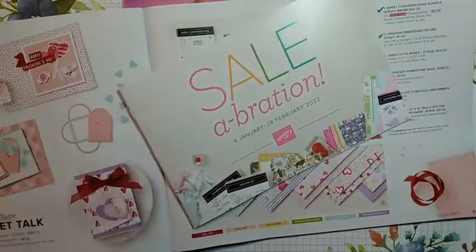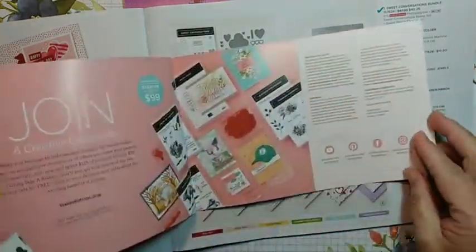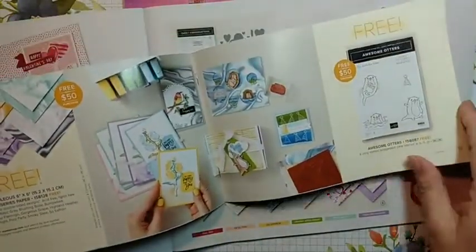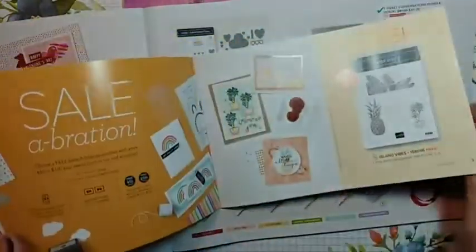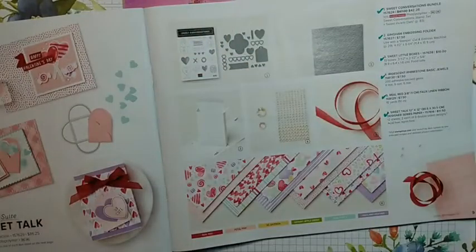Saleabration is when you can earn free products. For every $50 you spend, you can earn free stuff. If you have a workshop, you can get extra goodies, so it's a whole lot of fun in January and February with Stampin' Up. I don't want to spend too much time on that now — we're going to focus on it later, and you can message me any questions.